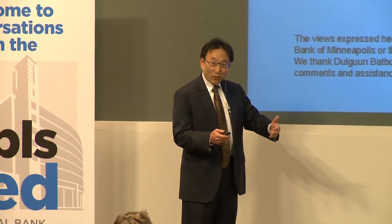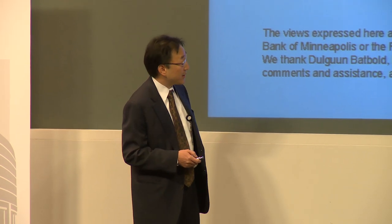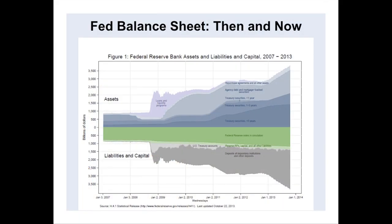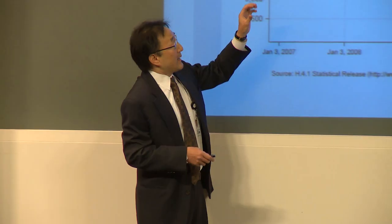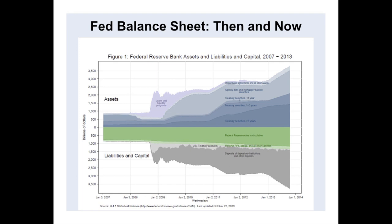Toby gave you a warm-up on what's going on with the Fed, so let me jump right into this talk and start with this picture of the balance sheet. Balance sheets have two components: an asset side and a liability side. In this picture, we've got assets above the zero line and liabilities below the zero line.